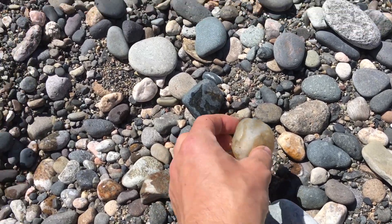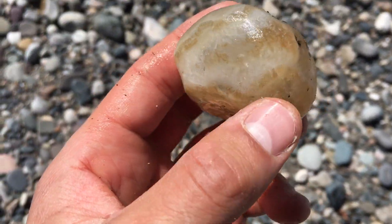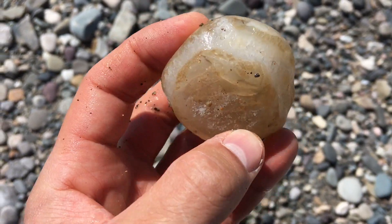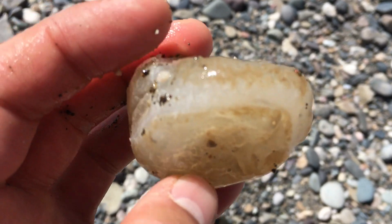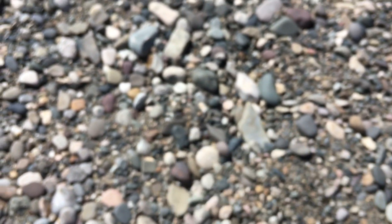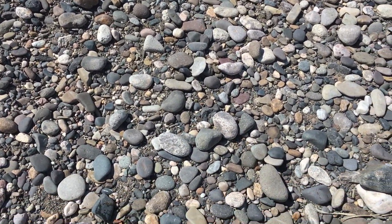We've got another little winner right here. Look at that nice quartz pocket running through there. I think I may have to clean some of these up at home and give you guys a closer look once they're cleaned off. I know I've done that in the past. It kind of depends on how the footage turns out, but that's a sweet find.